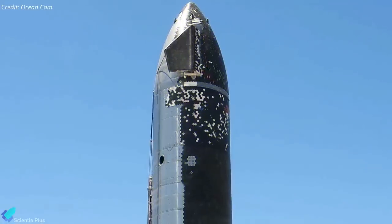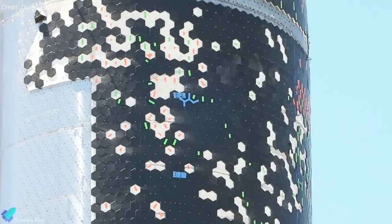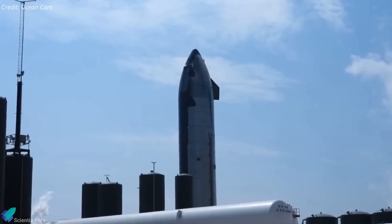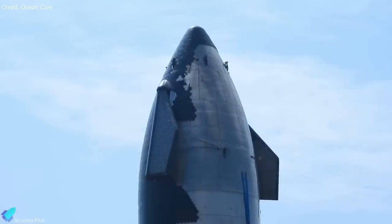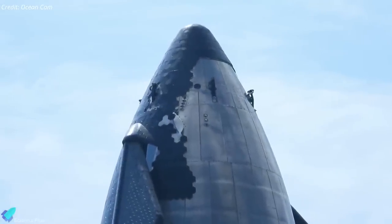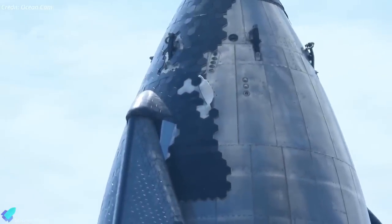The ceramic heat shield tiles of Ship 20 have proven to be extremely delicate, with dozens chipping, cracking, and fracturing during and after installation. In a structure as large as Starship, even just the thermal contraction and expansion of steel at extreme temperatures could change the rocket's diameter by an inch or so, potentially causing tiles to press or rub against each other, resulting in tile damage.